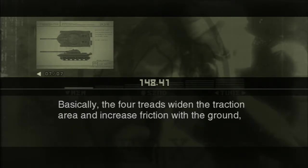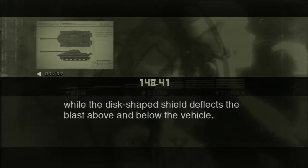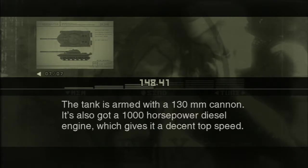Basically, the four treads widen the traction area and increase friction with the ground, while the disc-shaped shield deflects the blast above and below the vehicle. The tank is armed with a hundred and thirty millimeter cannon. It's also got a thousand horsepower diesel engine, which gives it a decent top speed.